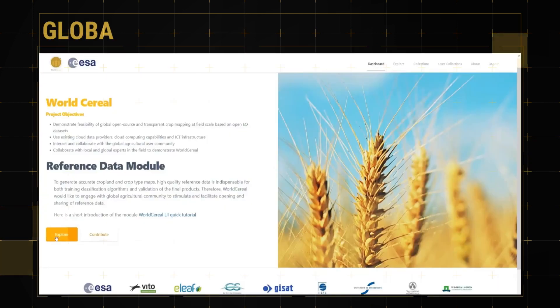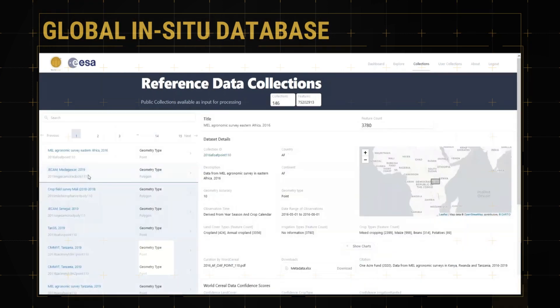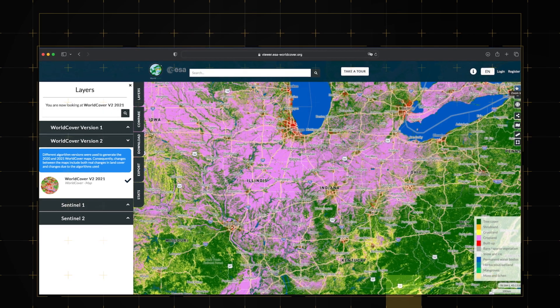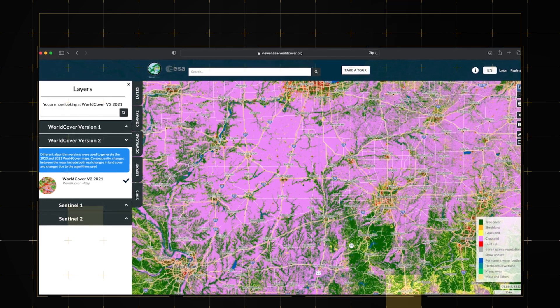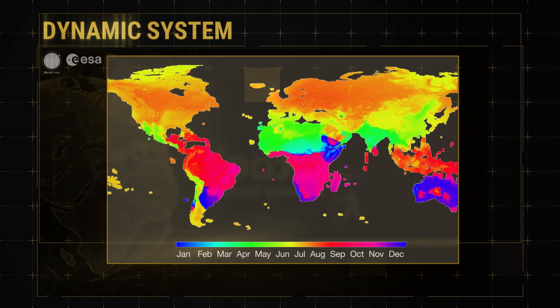World Cereal also uses in-situ data, and is thus building the first global harmonized database for this information. In contrast to annual global monitoring products with a fixed production date, World Cereal is a dynamic system.